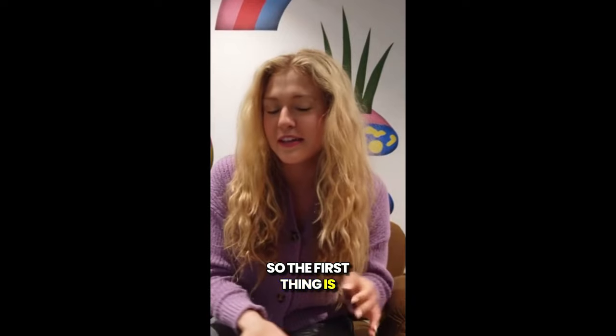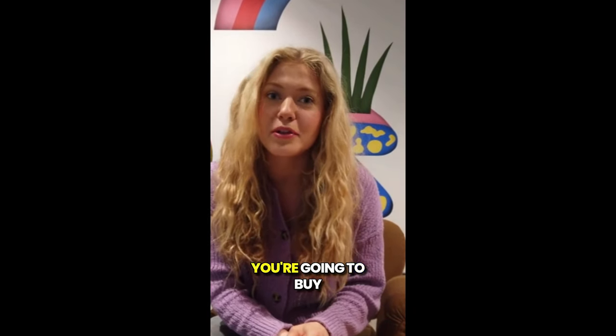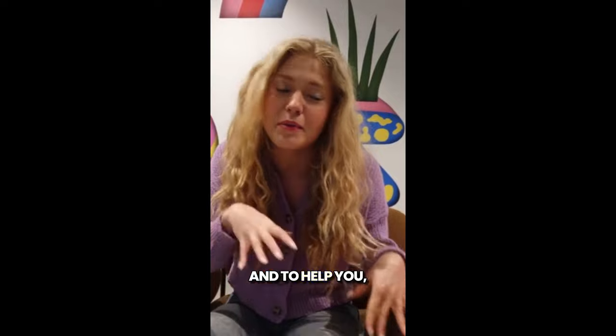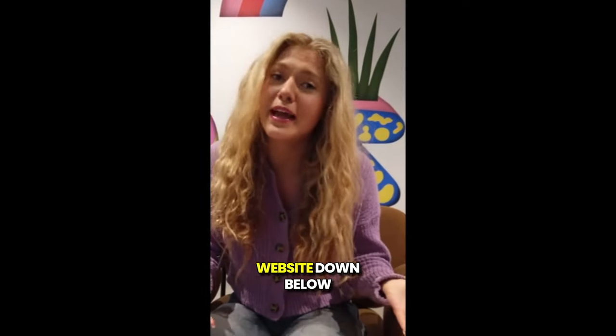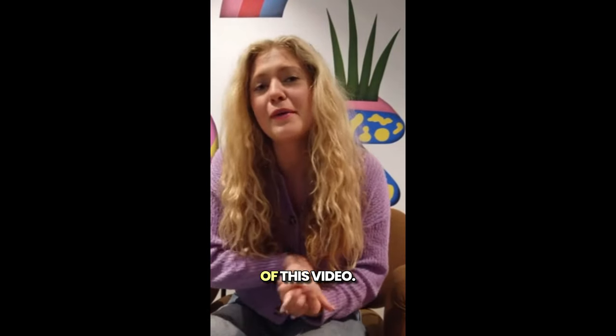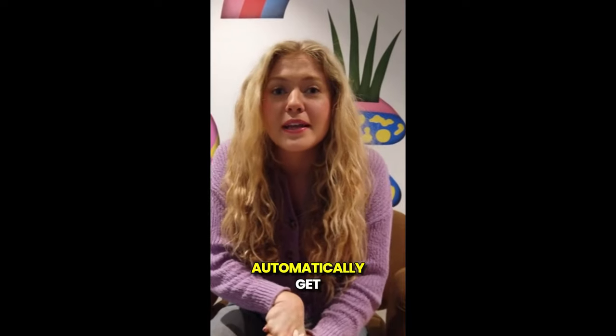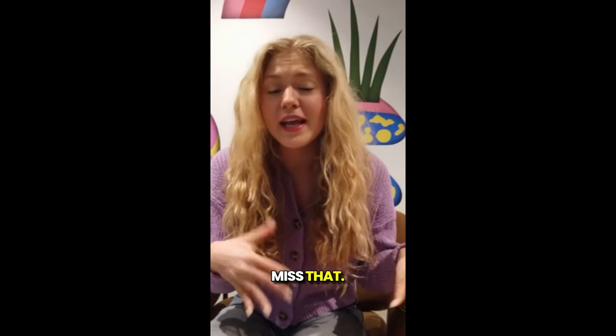The first thing is: be really careful with the website you're going to buy from, because today Glucocleanse Tea is only sold on the official website. To help you, I left the link to the official website down below in the description of this video. If you use that link, the latest offer available at that moment will automatically get activated, so please don't miss that.